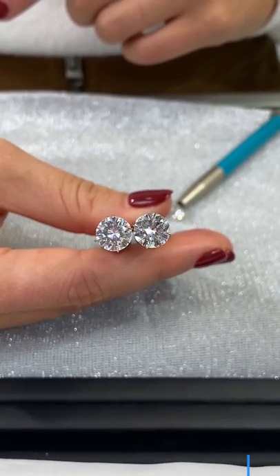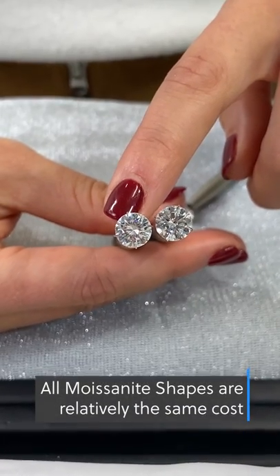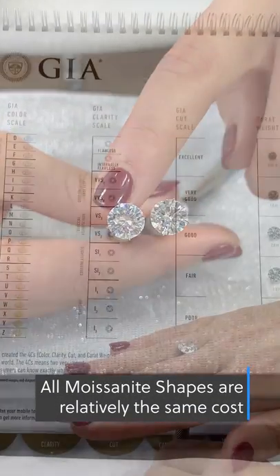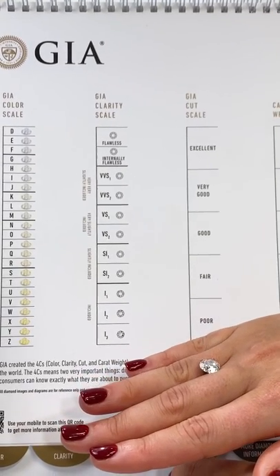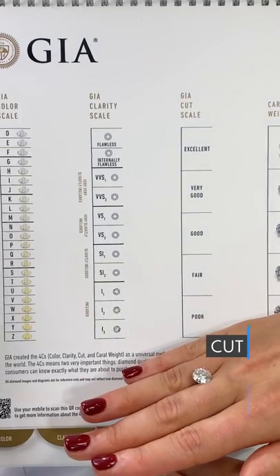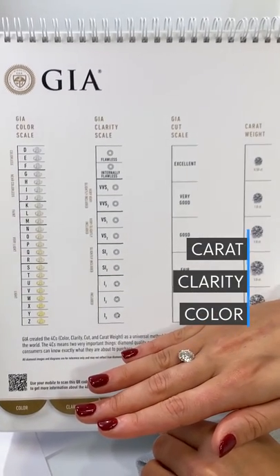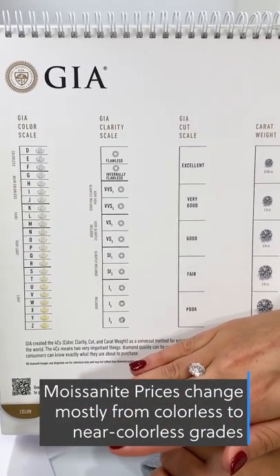In addition, round diamonds are more expensive than any other shape, while in moissanite all shapes are relatively equal in price. Finally, because there are so many quality variations in diamonds, pricing is highly dependent on the four C's of cut, color, clarity, and carat. On the other hand, moissanite prices have small changes based on the quality of going from colorless to near colorless.